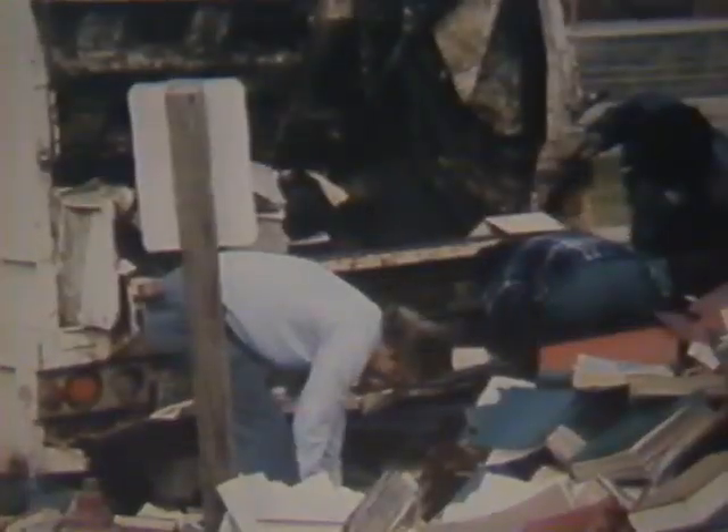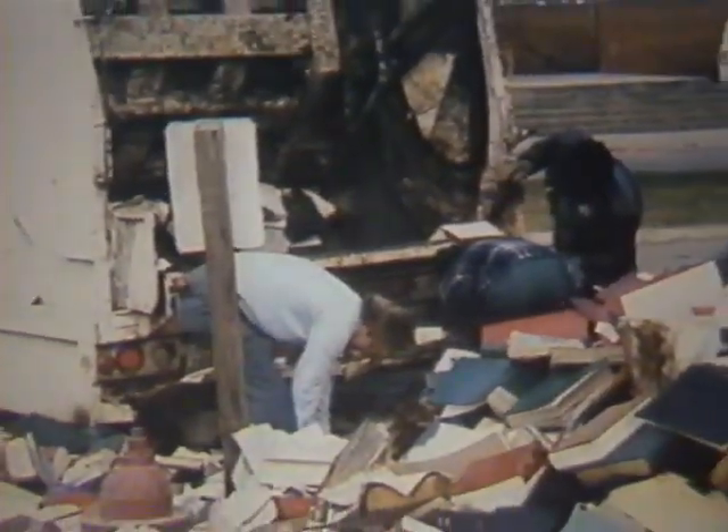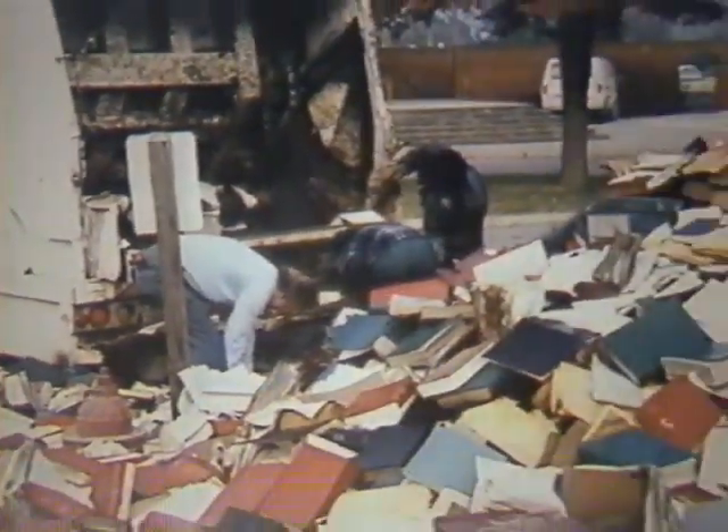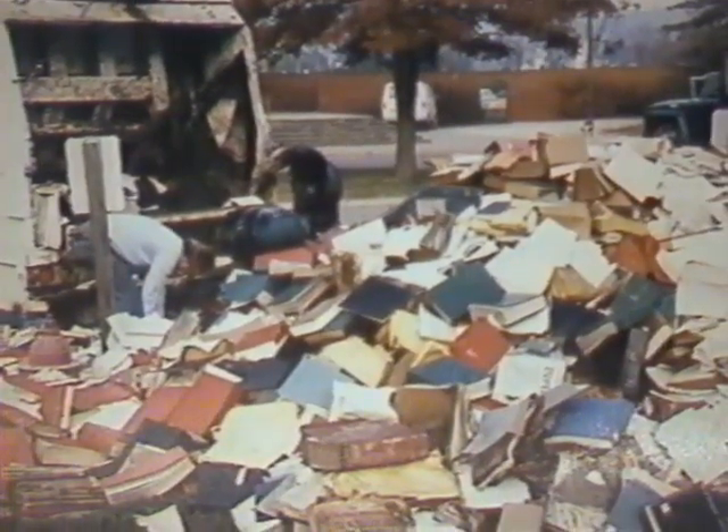Consult experts. Proceed with deliberate caution. Remember, disasters can happen to anyone, and the recovery of collections following a disaster can be difficult and costly. However, those who have experienced water or fire damage understand the importance of preventing disaster. Forthright planning can expedite recovery should water damage or fire occur. The choice is up to you.